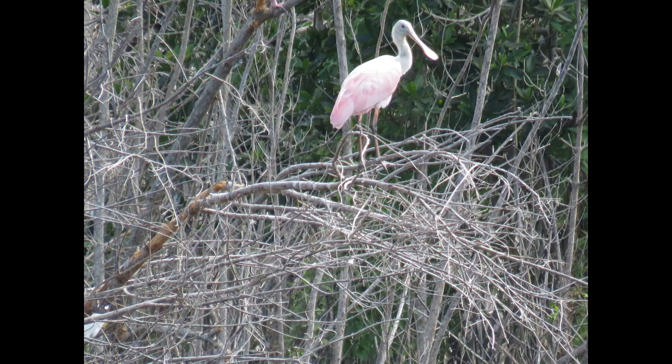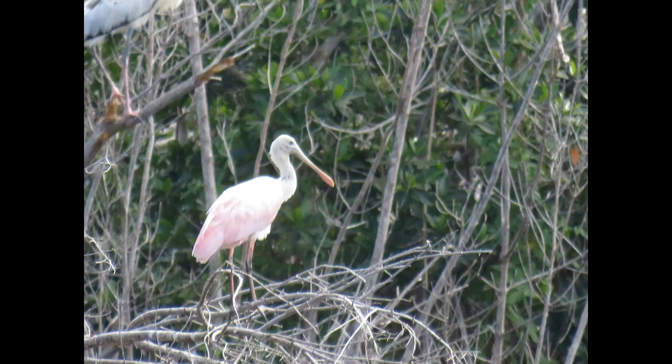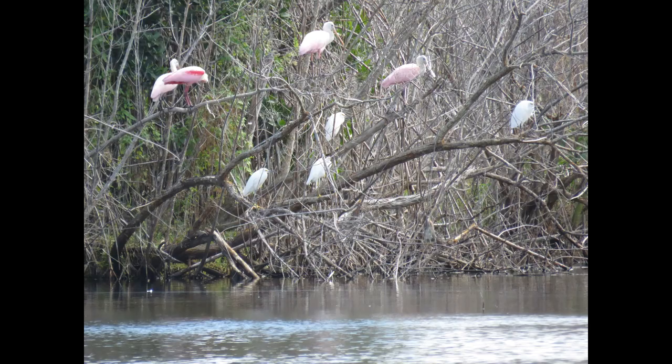Hey everybody, this is Michelle from Florida Keys Birding, and today we're gonna talk about one of my favorite birds to find while I'm out birding, which is the roseate spoonbill. These birds are so pretty with their pink feathers. I actually saw my first one last year in the Everglades, and every time I go I really hope to see one because you don't see them that often.